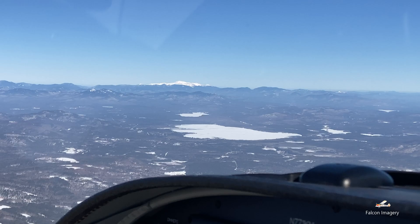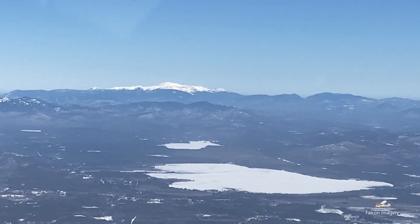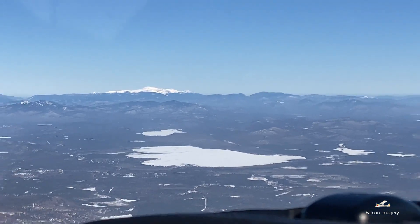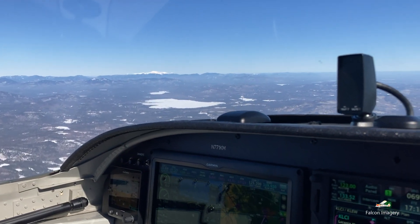With its large and unobstructing view tip-up canopy, the visibility from the cockpit was fantastic, as can be seen in these short video clips I took. Suffice it to say, I look forward to flying in this aircraft again.